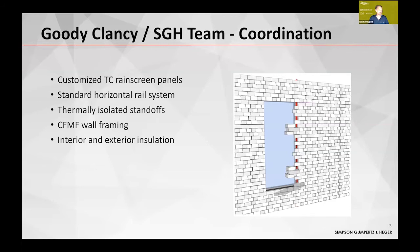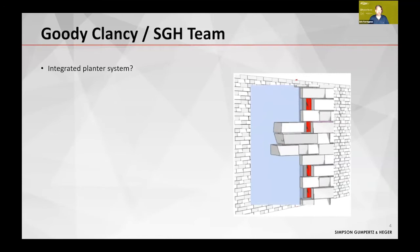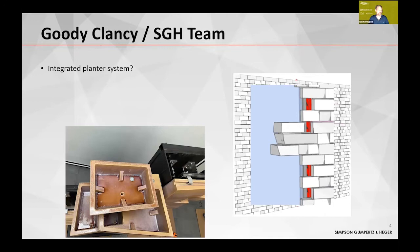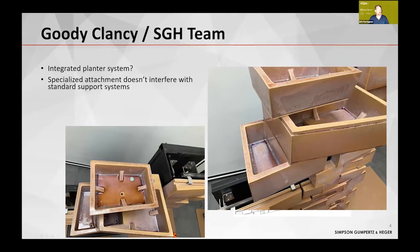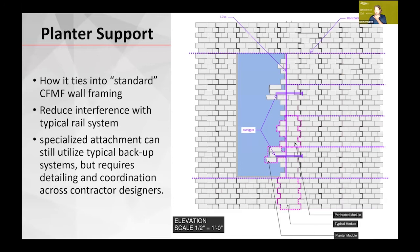The solution involved customized rain screen panels with a standard horizontal rail system, thermally isolated standoffs, and typical metal stud backup walls with interior and exterior insulation. The structural complexity was the integrated planter system at the jamb, which needed a specialized support that would fall outside that standardized system. That specialized attachment needed to be coordinated carefully so it wouldn't interfere with the standardized support systems. This leads to the topic I wanted to discuss today, which is coordination of these various systems.